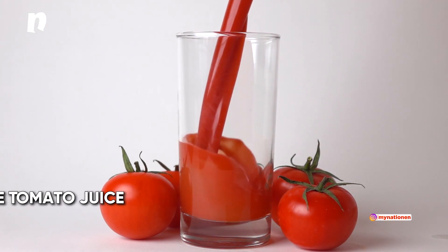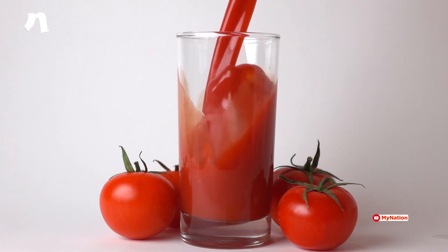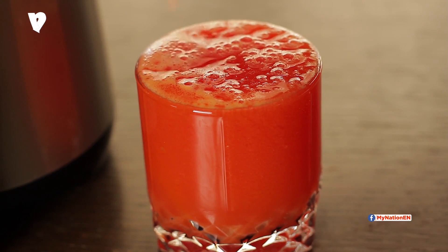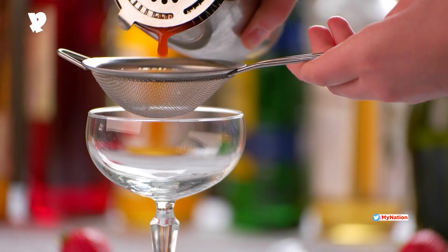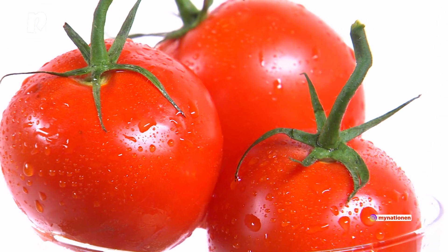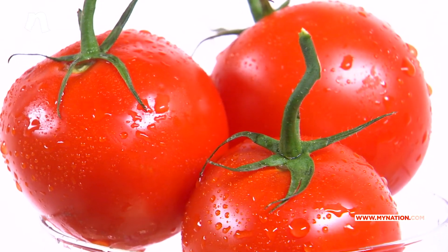Homemade Tomato Juice — the best way to be sure that your tomato juice is fresh and without added ingredients is to make it yourself. The best part? No juicer or blender required. Although you'll want to strain the bits and pieces through a sieve. Tomatoes are rich in folate, which helps lower your risk of infections. It also contains vitamin A, C and iron.